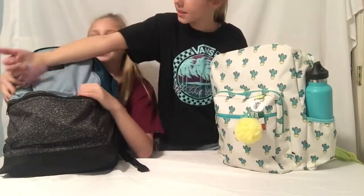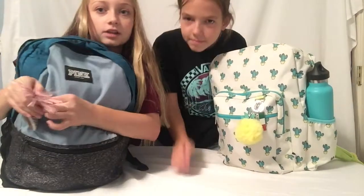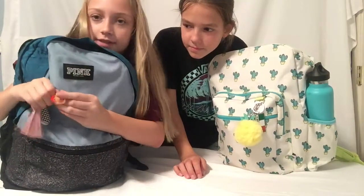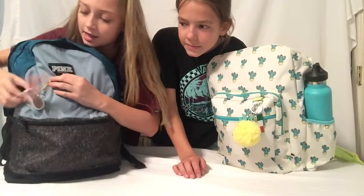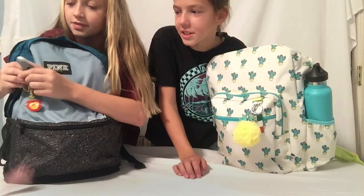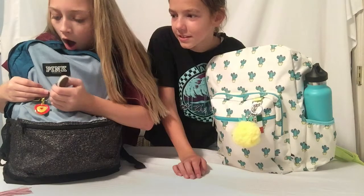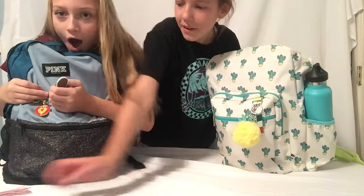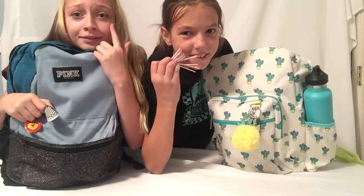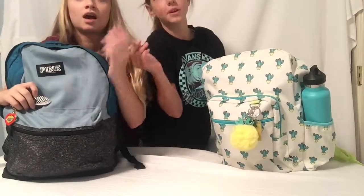For keychains, I have to stand up because I am so short! I have this glittery pink one, and then I have a California one — you can't really see it very well, but it spins. And I also have this checkered Vans kind of shoe keychain. The keychain just broke off — replay that in slow motion! Now we're going to show what's in our backpacks.